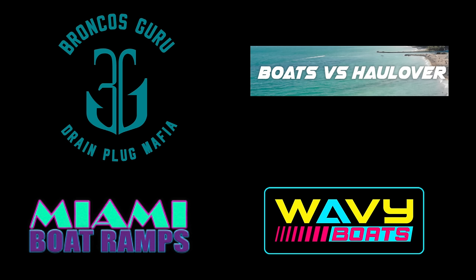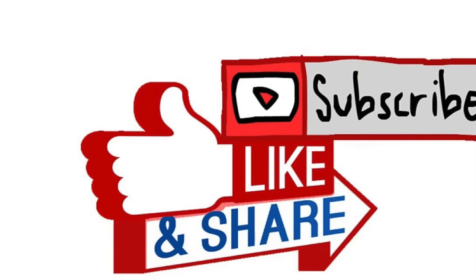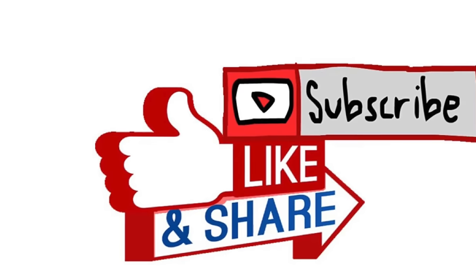Thanks for watching, guys. I hope you enjoyed this episode of Miami Boat Ramps. If you did, please check out our other content. We have Wavy Boats, who does a bunch of great things down at the inlets. My channel, Broncos Guru, has some great comedy boating videos as well. And of course we've got Boats vs. Haulover, where Mane and Machine take on Mother Nature down at Haulover Inlet. If you guys haven't already, go ahead and drop an anchor on the subscribe button here.